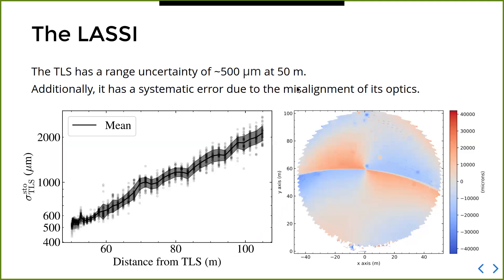In terms of instrument characteristics: if we repeatedly measure a point at a fixed distance, the range uncertainty is roughly half a millimeter at 50 meters. This range uncertainty increases with distance mainly because the intensity of the return laser decreases with distance. Besides this stochastic uncertainty, there are also systematic effects because the instrument is not really built to measure things at micrometer precision — it's mainly for surveying purposes — and its optics are not aligned to that level of precision.